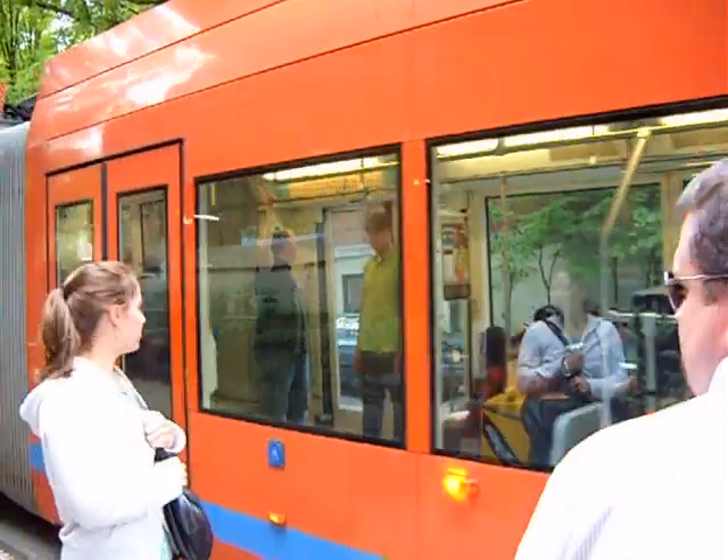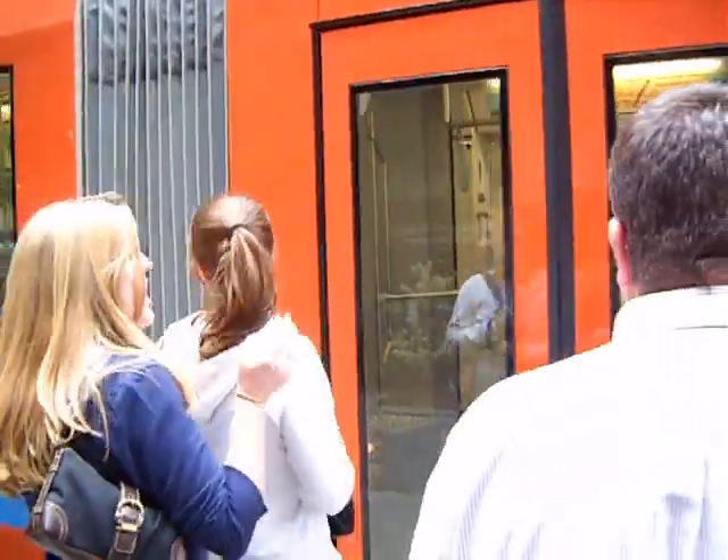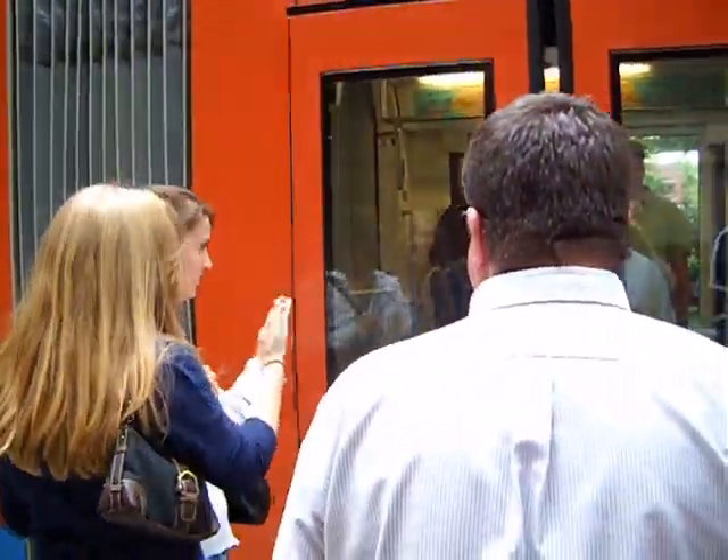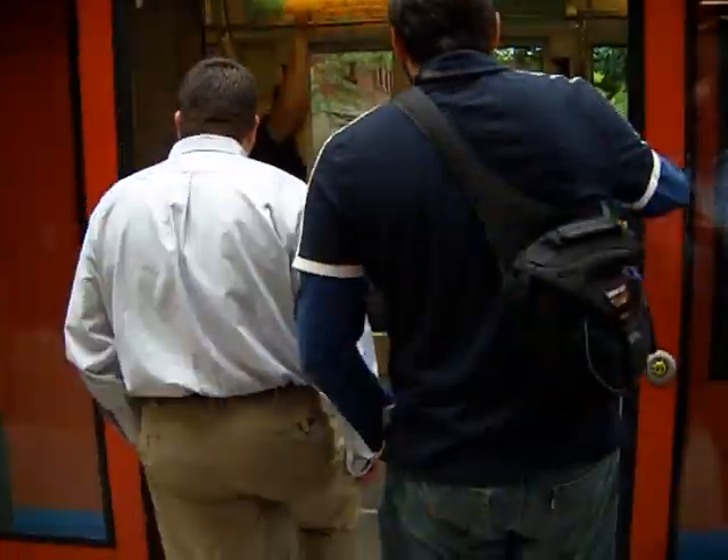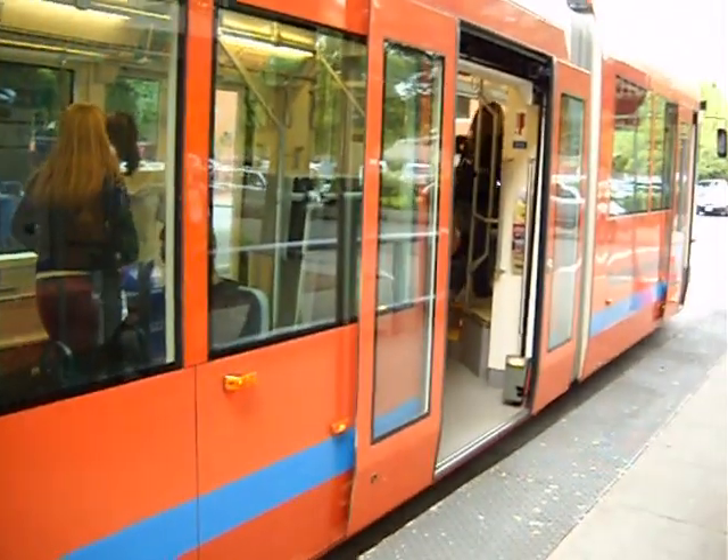Another scene in Portland, daytime, boarding the streetcar. You get the sense of how people enjoy mixing and experiencing the community of being a passenger on the streetcar.